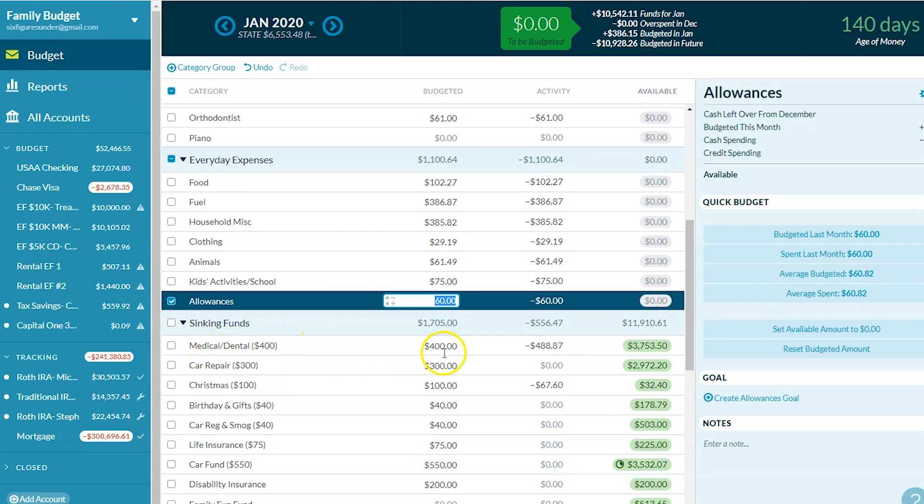Medical/dental — we've been putting $400 a month and we spent $488. Normally we don't have anything but a copay or two, but this month we finally started getting bills from the baby we had in November. That's what this is mostly from — and you might be able to hear him in the background here, he's laying here asleep with me. We have $3,700 remaining in that category.